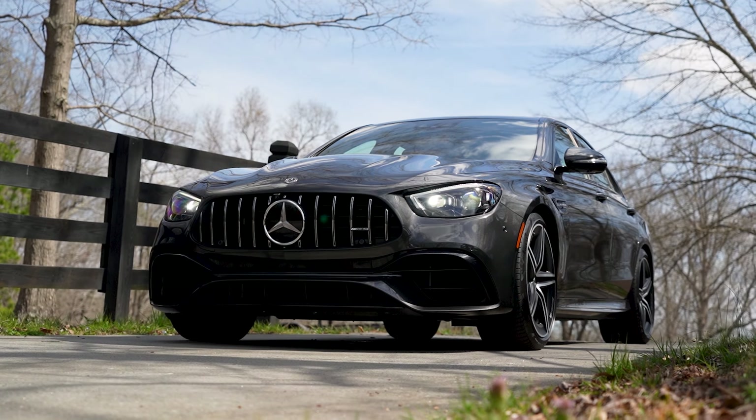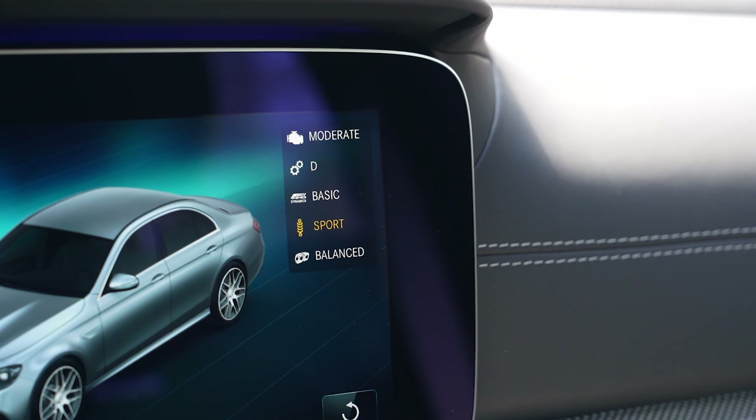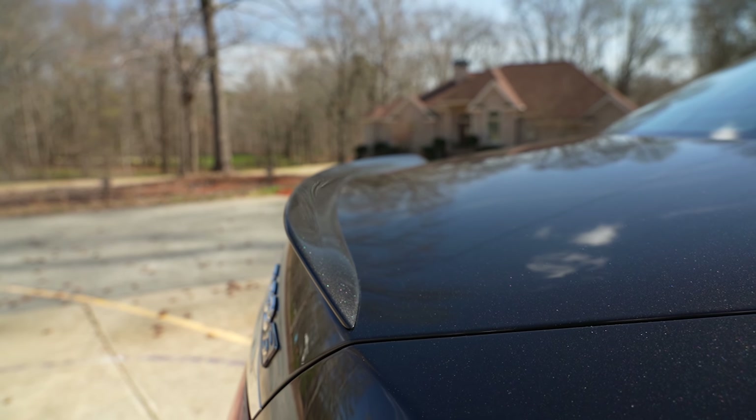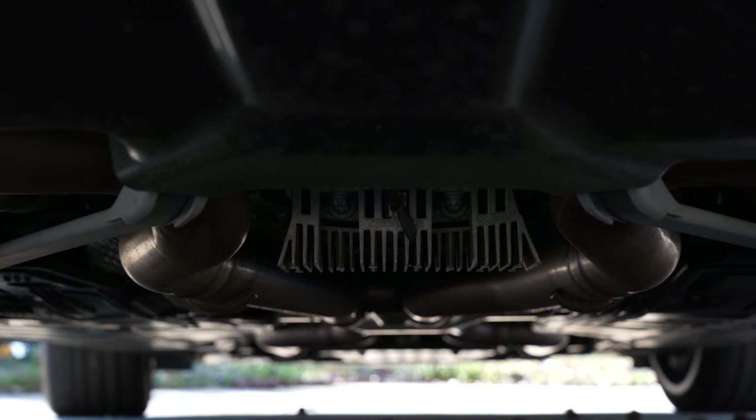Meeting pretty much all of my needs is this graphite gray metallic Mercedes AMG E63 S. Standard features include AMG Performance 4Matic Plus All-Wheel Drive, AMG Sport Suspension based on Air Body Control, rear spoiler, LED Daytime Running Lamps and Taillights, AMG Electronic Limited Slip Differential, power folding outside mirrors with turn indicators, AMG illuminated door sills, and AMG Performance Exhaust System.